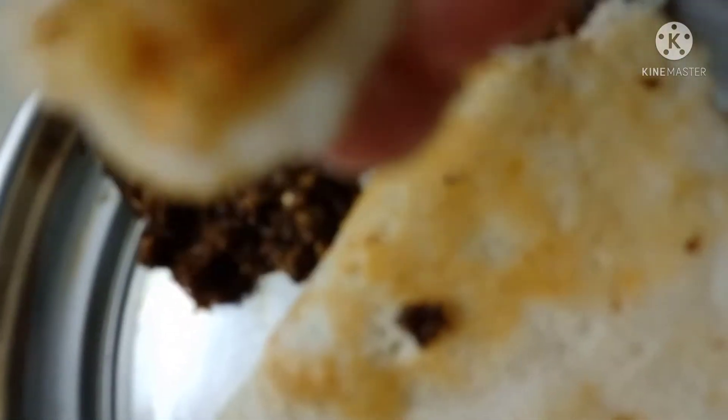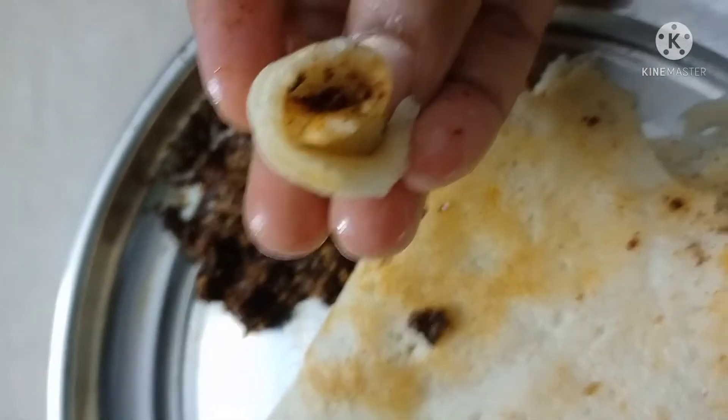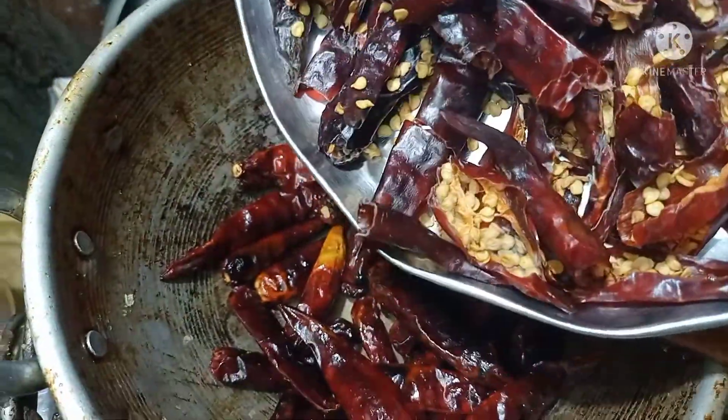I'm being hungry. I am going to eat my food. I will eat this food.